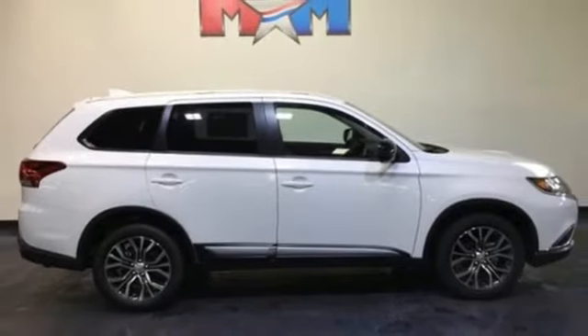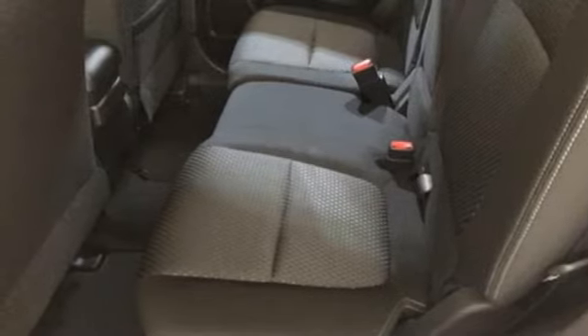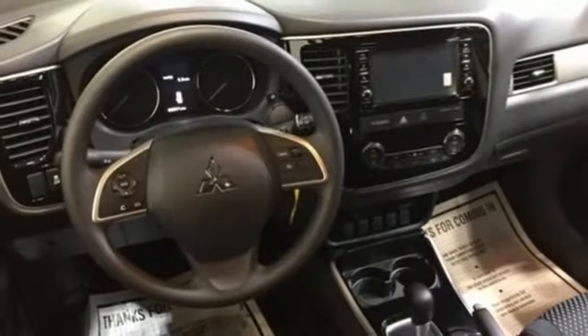Enjoy the conveniences of backup camera, touchscreen audio system, and fuse hands-free link system too. No detail is too small. This Mitsubishi is your best ride yet.